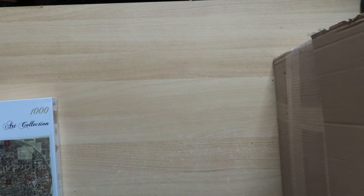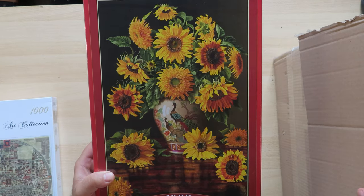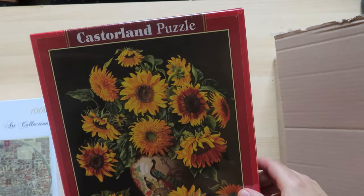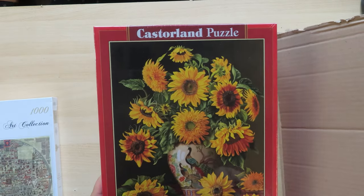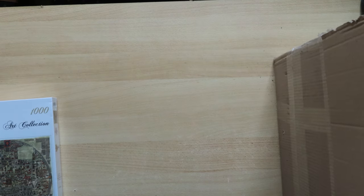Now we go to some flowers — sunflowers in a peacock vase, which is also the title. I really like the yellow color of these sunflowers, so I said let's go for it and buy a flower puzzle. I don't believe I had a vase puzzle yet — well, now I do.